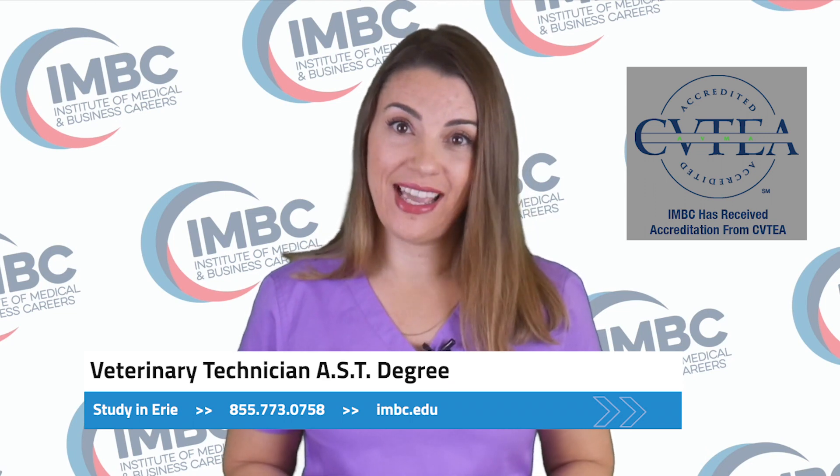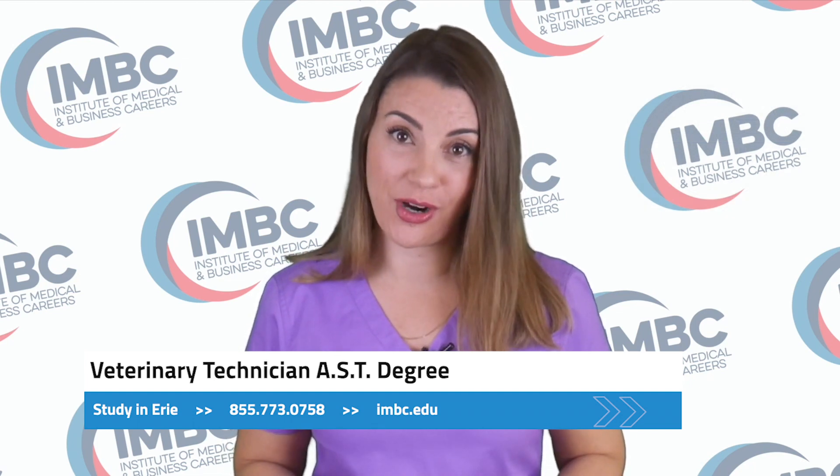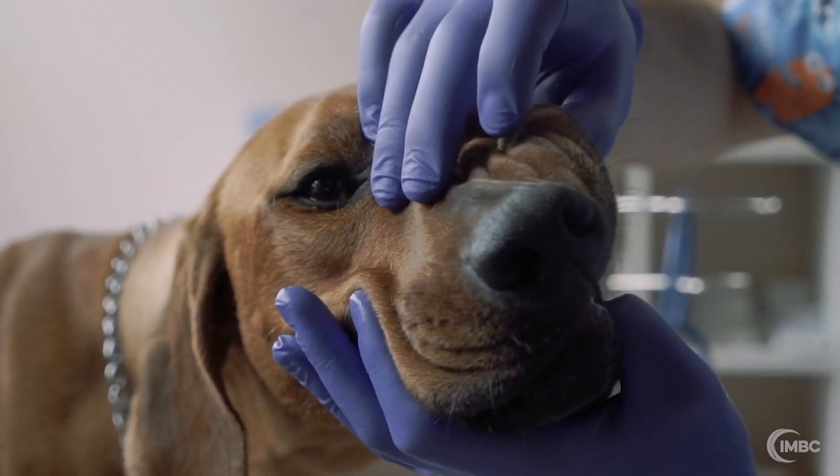Veterinary technicians, or vet techs for short, perform a wide variety of functions depending on the type of practice they work within. Vet techs might administer anesthesia, perform dental prophylaxis, establish an open airway, administer resuscitative oxygen procedures, administer external cardiac resuscitation, and administer medication.